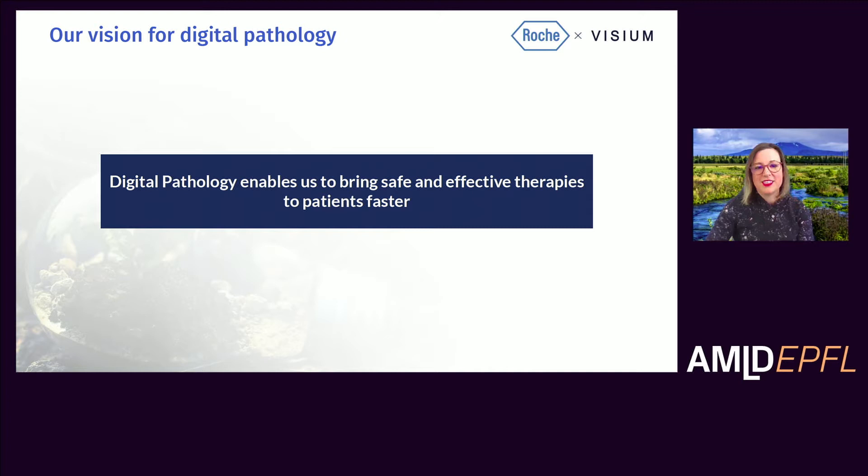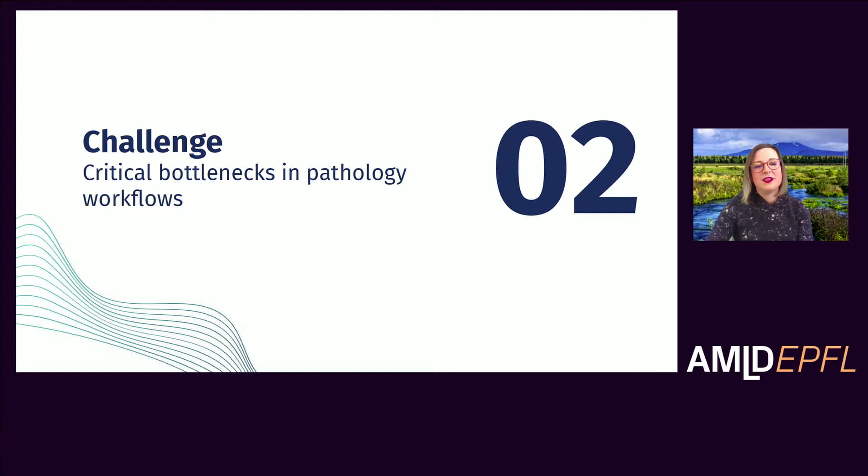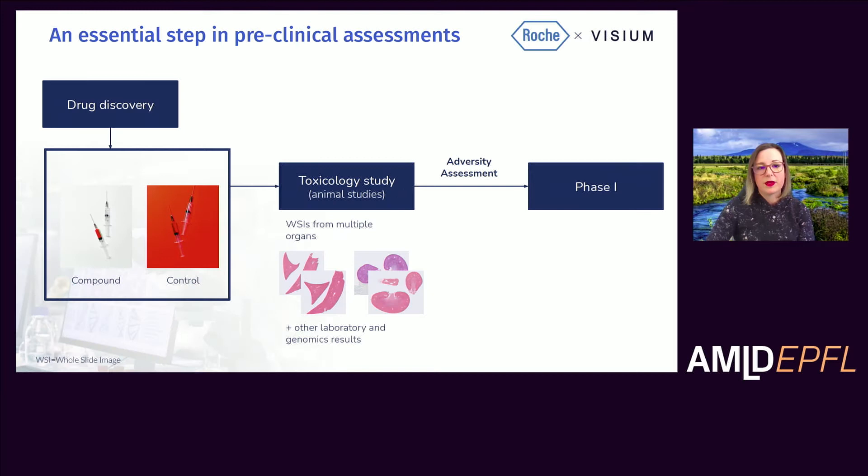Our vision for digital pathology is that it enables us to bring safe and effective therapies to patients faster. Let's look at a practical example — a necessary step in research and development that we have tackled with the application of machine learning. Toxicology studies are an essential step in preclinical assessments where we're looking at the potential safety profile of a compound before we go into clinical trials. We usually test a compound at different doses and a control molecule using an animal model to see if there could be any adverse effects.